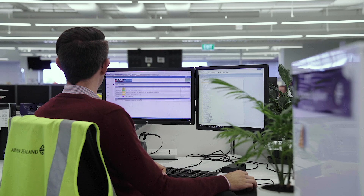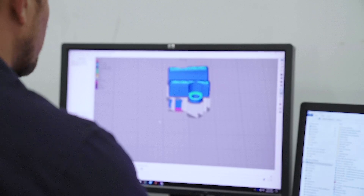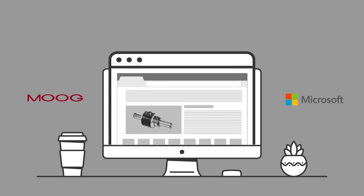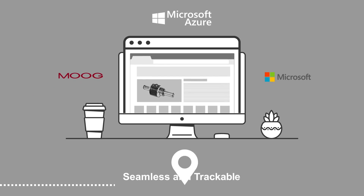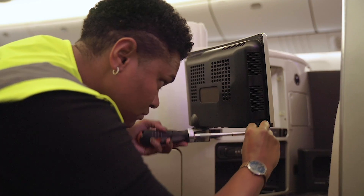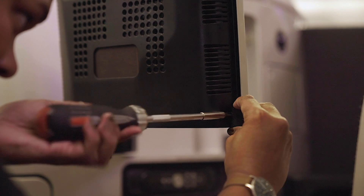Air New Zealand ordered a replacement digital part from ST Engineering Aerospace in Singapore, which was sent to a 3D printer in Los Angeles via Moog's digital supply chain system, supported by Microsoft blockchain technology. The digital part was securely released to the airline, where it was 3D printed and ready to install within hours — more than 10,000 kilometres from Air New Zealand's engineering base in Auckland.